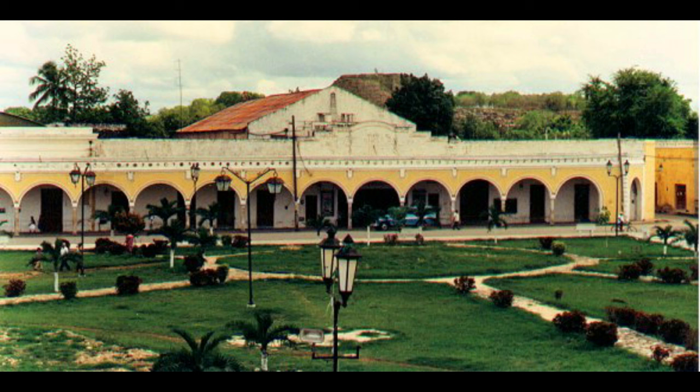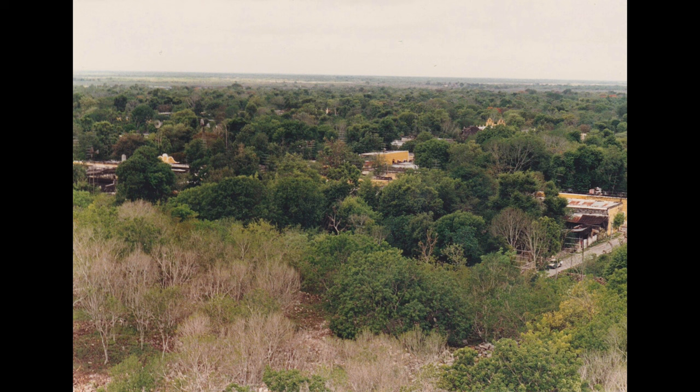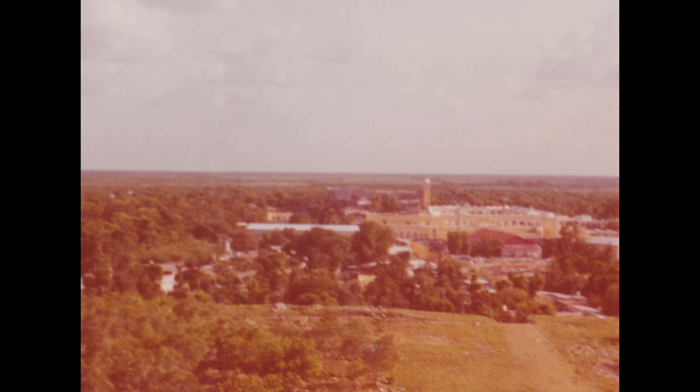That brings us to the second theory about why all the buildings are yellow. If you look at old photos of Izamal, you'll see that the buildings were painted yellow long before the pope ever arrived. Because of this, some people think that painting the buildings yellow is an ancient custom which dates back to the ancient Maya and the worship of the sun god K'nich.